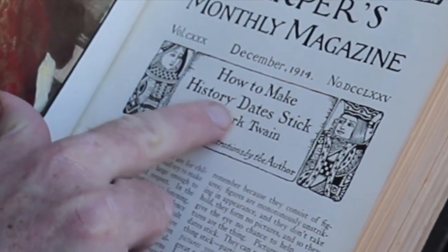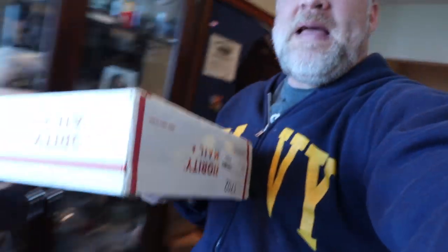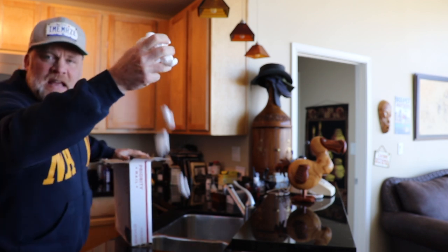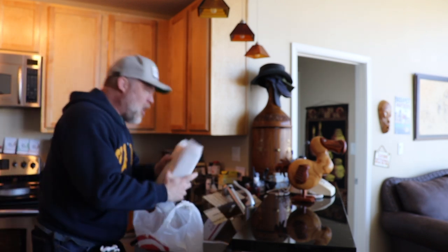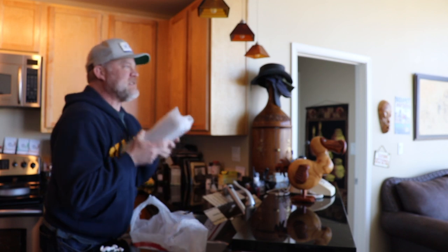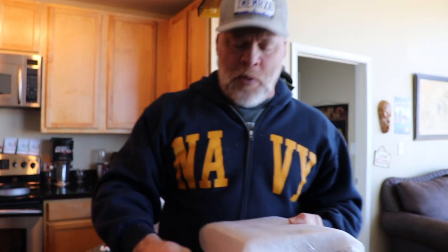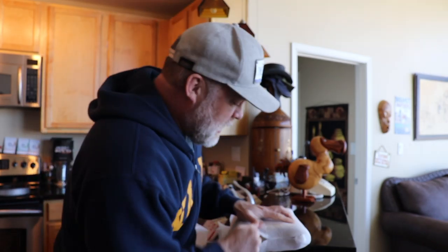How to Make History Dates Stick by Mark Twain. Some of my favorite days are these kind of days — the days where I get a package of an old book, priority mail. This is a book that has some Mark Twain writing in it. You know Mark Twain, he wrote Huckleberry Finn.